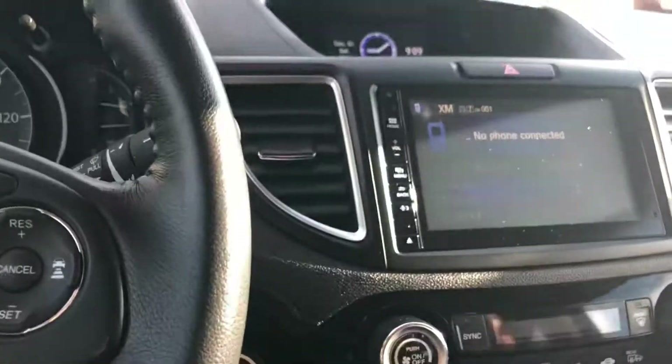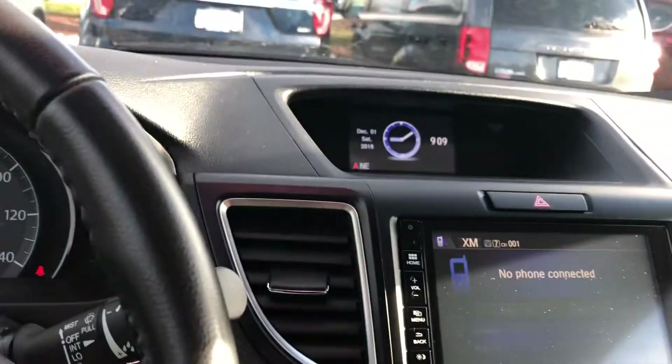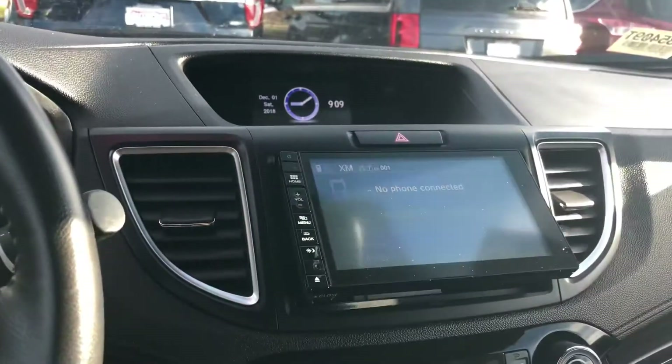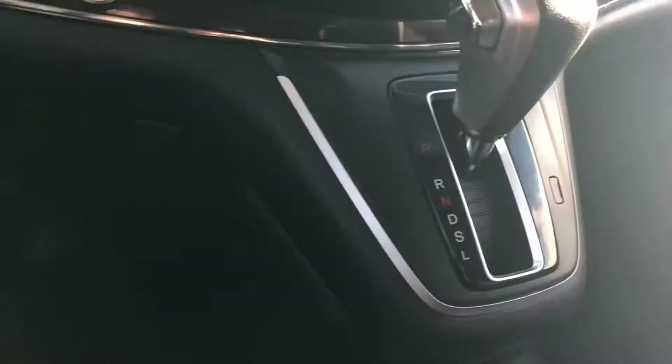Automatic headlights, backup camera, and you also have a CD player right in here, which is pretty neat. You have automatic dimming rear view mirror, garage presets, and you also have a one touch power sunroof.